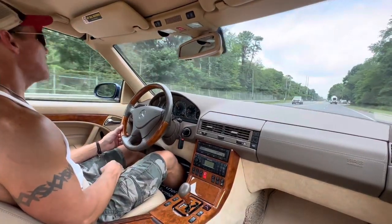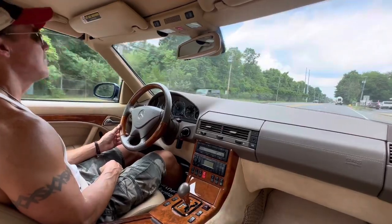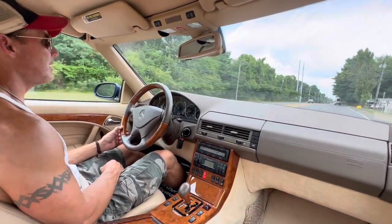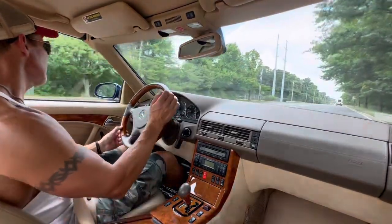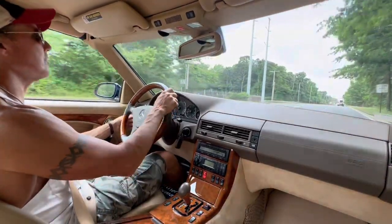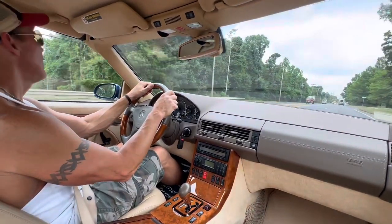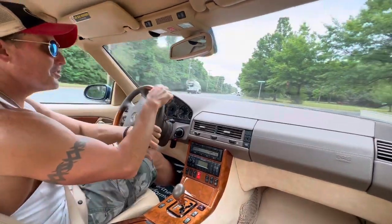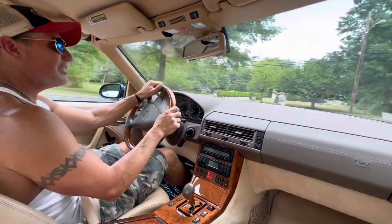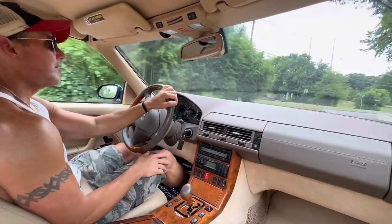The car has a brand new soft top. All 11 of the soft top hydraulics were rebuilt. It's wearing brand new Continental ExtremeContact tires on all four corners. I just had an oil change done, and we did some front suspension work — we had to replace the front valve block using an OEM part.